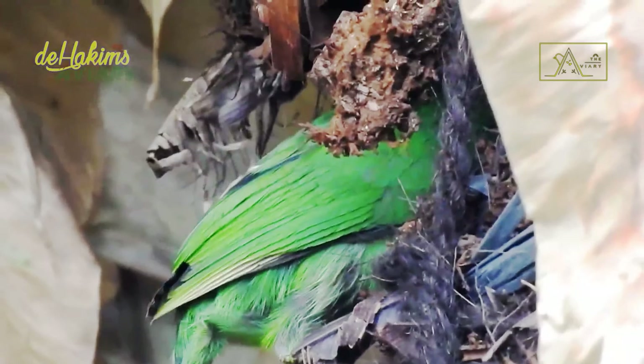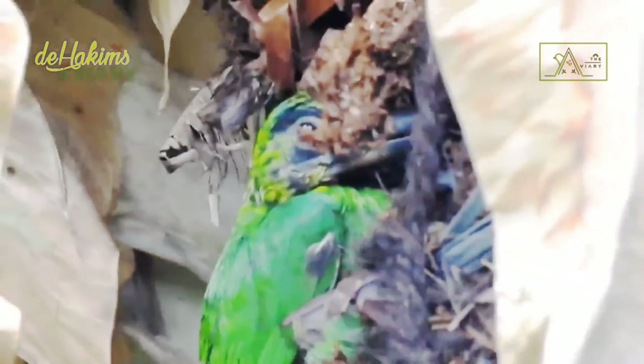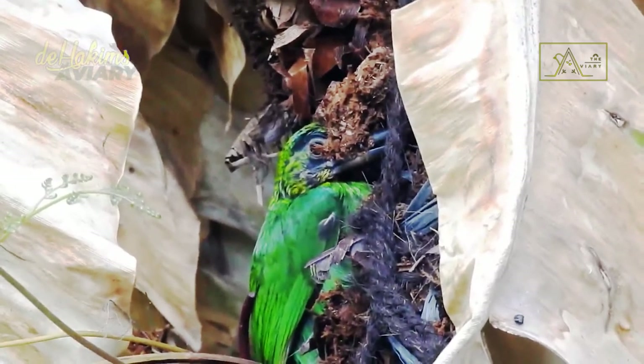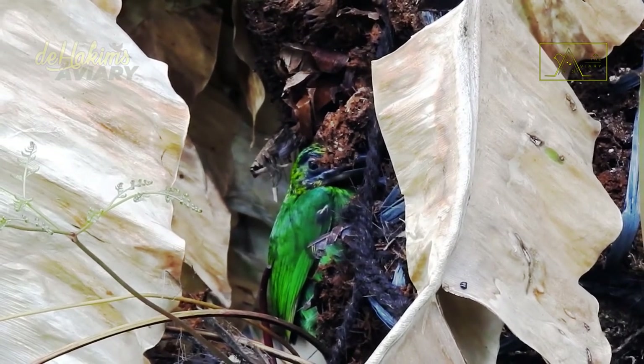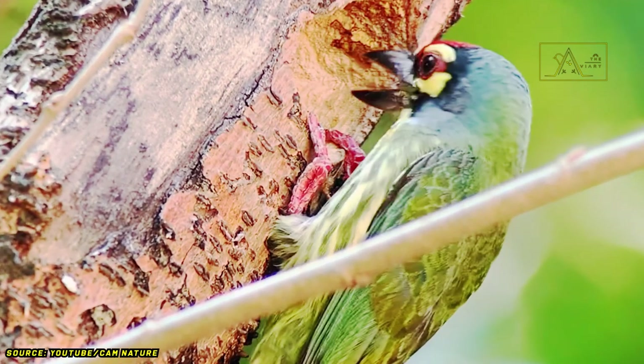Black-banded barbits also like bright and open places. The similarity between them also lies in their habit of making holes in trees to make nests. In addition, they also often use these holes for perching. Interestingly, they often compete with other birds for holes. Regarding this behavior and their breeding, we will discuss it in more detail in another episode.